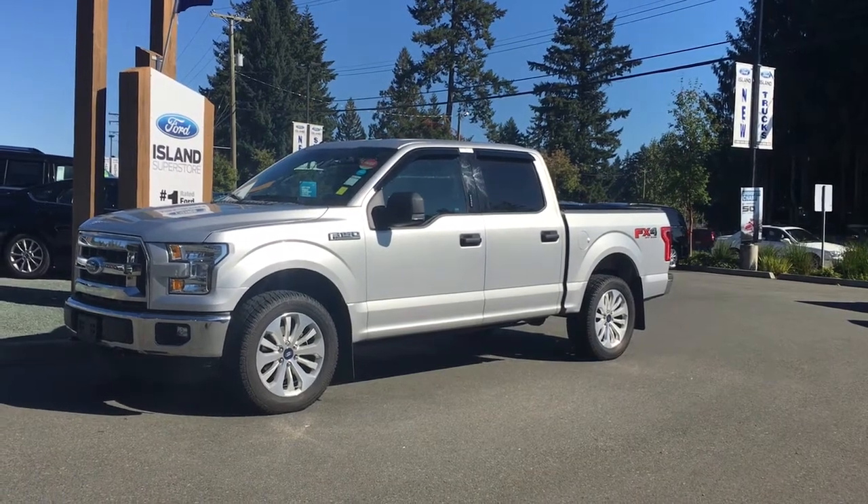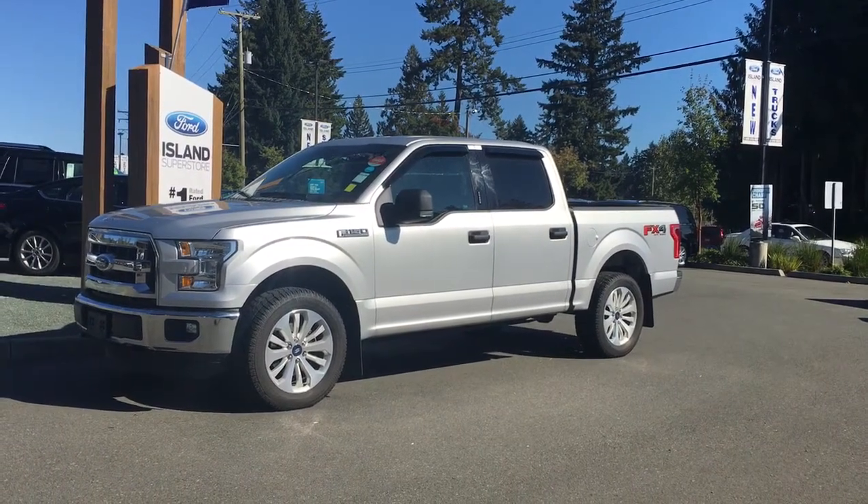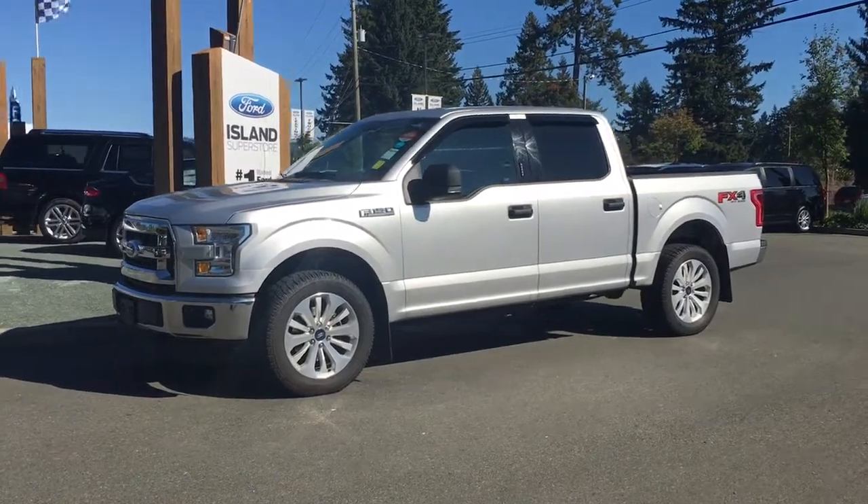Thanks for joining us today at Island Ford Superstore located on North Cross Road in Duncan, B.C., off the Trans-Canada Highway. We're in the Cowichan Valley on Vancouver Island.